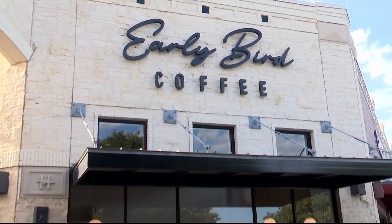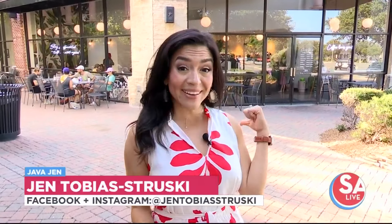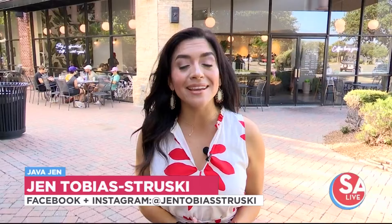Early Bird Coffee is a family-owned Java stop known for making every drink with love, including syrups, all handmade here at their shop off I-10 and Huebner. Today we go inside to see what's new on the menu.